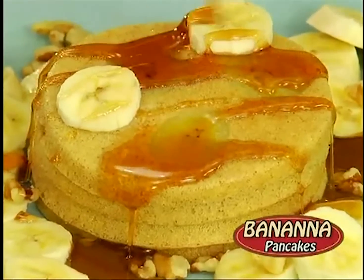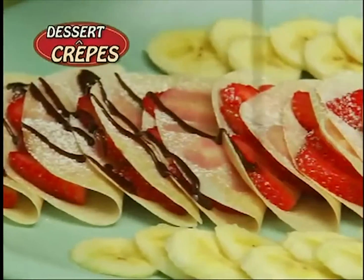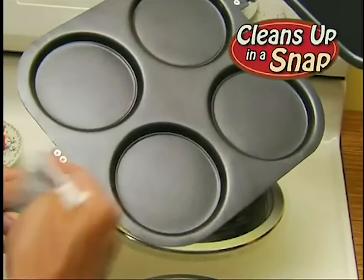Go ahead, make scrumptious banana pancakes, fluffy blueberry, or mountains of your family's favorite pancakes fast and easy. You can also make delicious dessert crepes or four hearty egg sandwiches, just like from a restaurant. Plus, it cleans up in a snap.